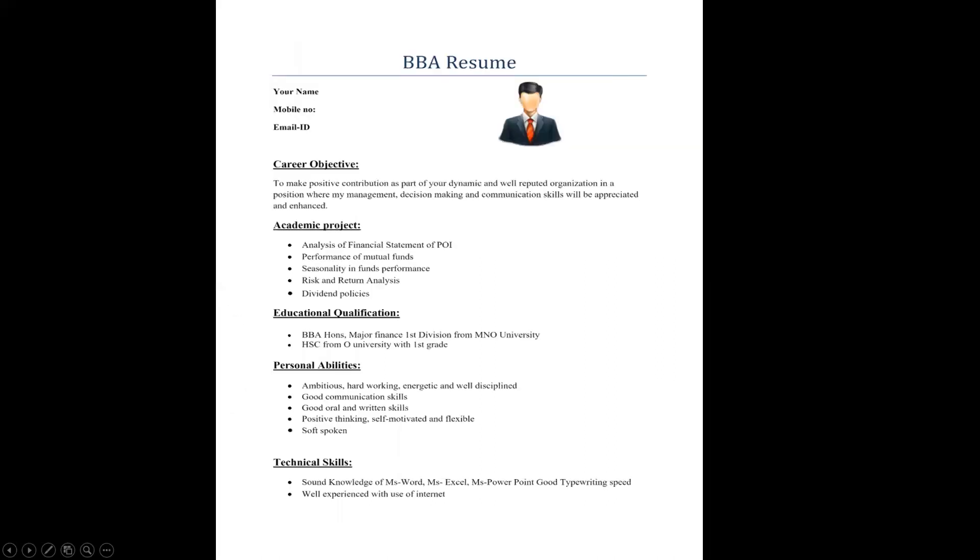Similarly, a third sample has data categorized into five headings: career objective, academic projects, educational qualification, personal details, and technical skills. You can also add a personal details section. This is the first thing you are going to write in your record book — your resume.